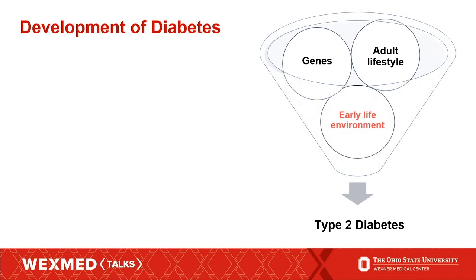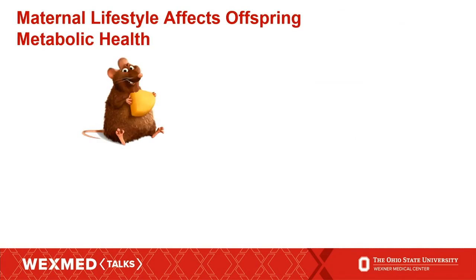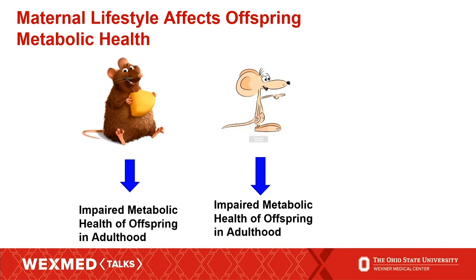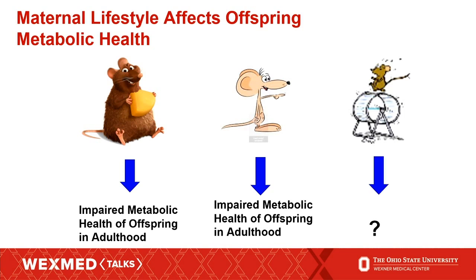But one other component is your early life environment. What this means is that the things your mom did when she was pregnant with you — what she ate, how much she exercised — all contribute to your metabolic health as an adult. Several studies have shown that maternal over-nutrition results in impaired metabolic health of the adult offspring, and maternal under-nutrition also results in impaired metabolic health of their adult offspring. And what we wanted to ask is: what happens if a mom exercises while she's pregnant?